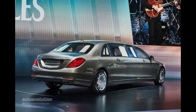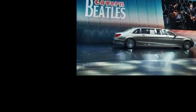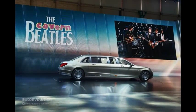Pricing will most likely start somewhere around $570,000 and there's also an armored version for world leaders, businessmen, or VIPs that have upset someone really bad. This one could very well have a price tag of $1,000,000.